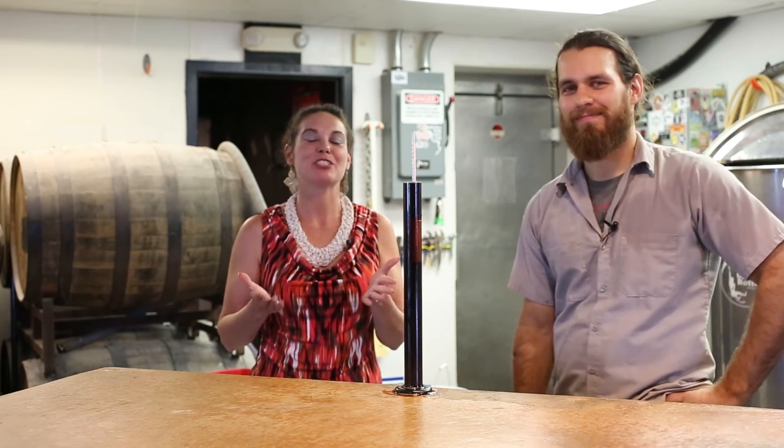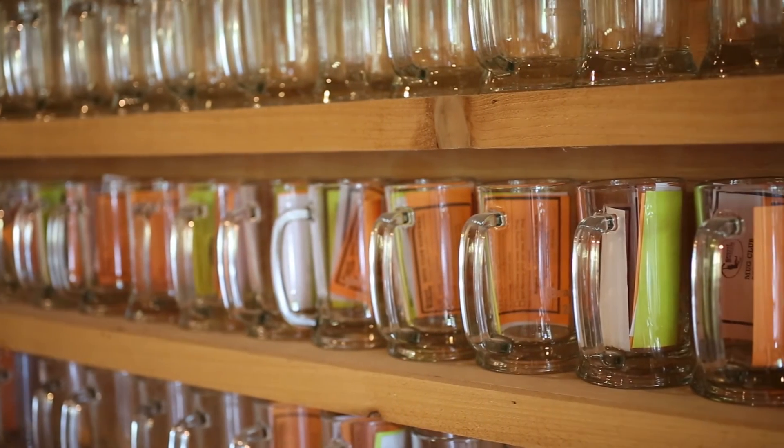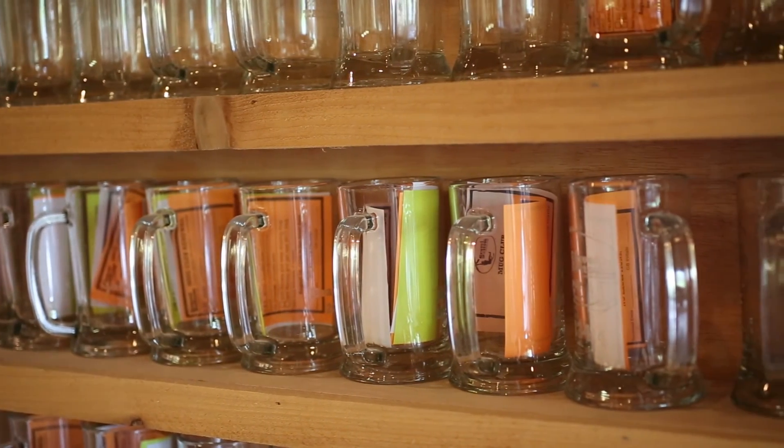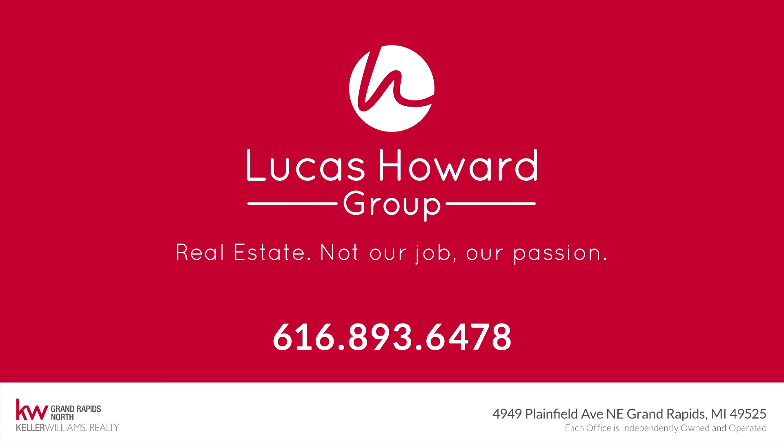So there you have it. Gravel Bottom is a great place to come down and grab a fantastic brew — six on tap. They also have a mug club, you can check that out. They're located on the corner of Ada and Fulton, behind Lake Michigan Credit Union.